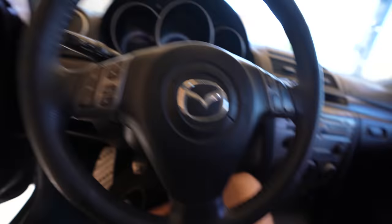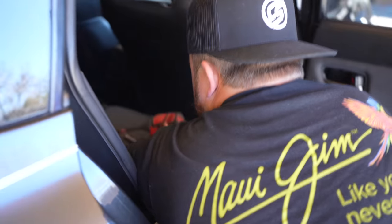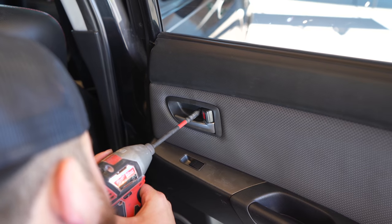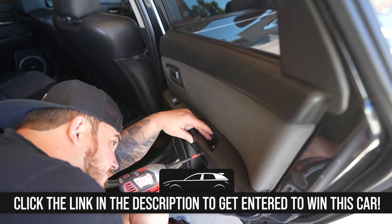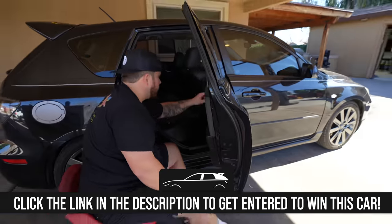It works! Sweet. Window regulator — check. Blower motor next.